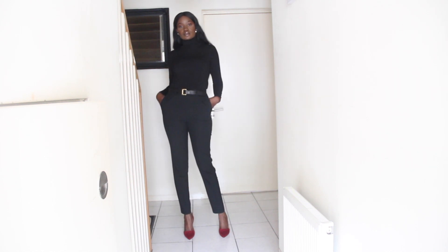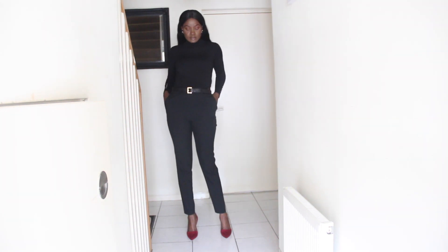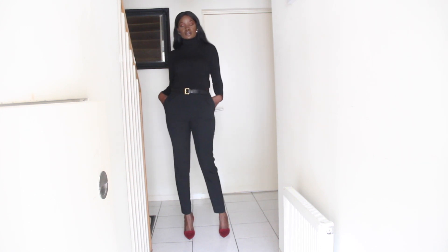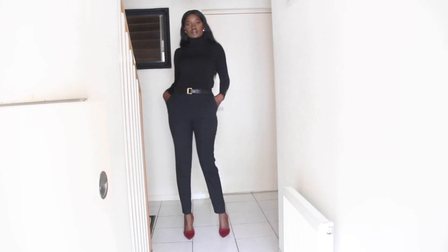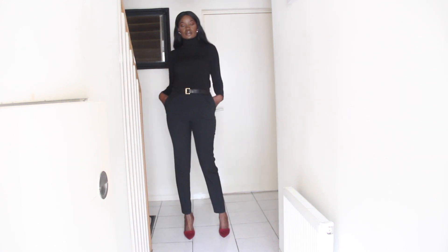Hey guys, welcome back to my channel. Today I'm sharing this quick outfit of the day with you. By the way, this is my first time doing a voiceover video — it's quite interesting. I did this lookbook actually for a demo in one of my previous videos, and when I watched it back I realized the video was quite nice and I thought to make it a real video, and that's why I needed to do a voiceover for it.